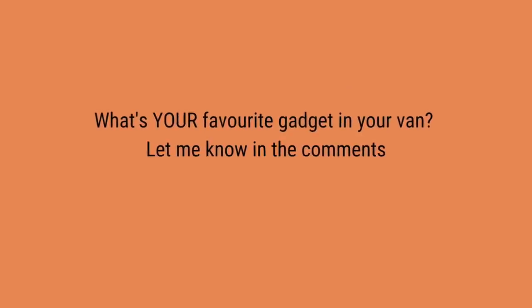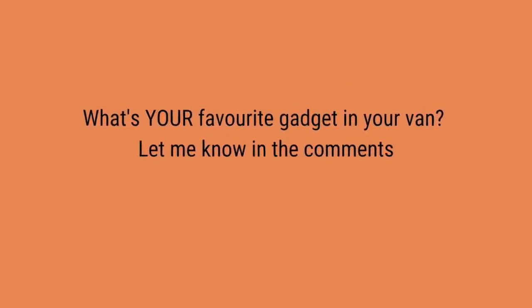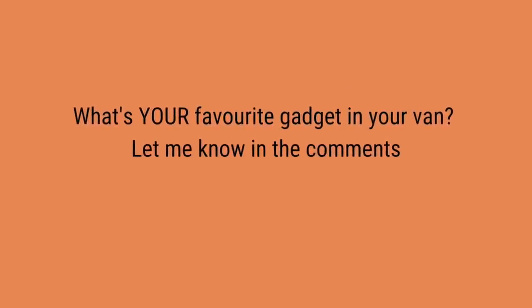What's your favourite gadget in your motorhome or campervan? Let me know in the comments — I'd love to see what you think. If you'd like to know what the essential things are that every motorhome and campervan should have, that video is for you. And if you're new to motorhoming and getting yourself set up, that playlist will help walk you through the basics. As always, safe travels, thank you for watching, and I'll see you on the next video.